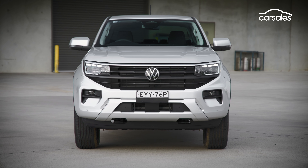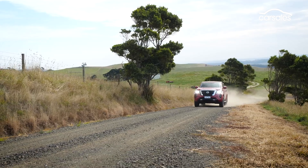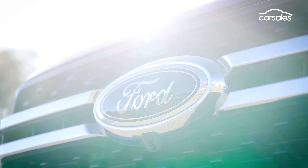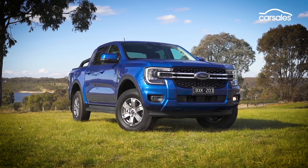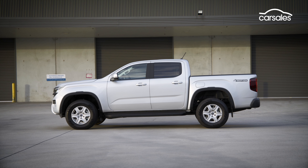There are plenty of rivals in the crowded dual-cab market, including the Mazda BT-50 XTR, Nissan Navara STX, Toyota HiLux SR, and obviously the closely related Ford Ranger. VW has cleverly avoided direct comparison, pricing the Life between the XLS and XLT models.